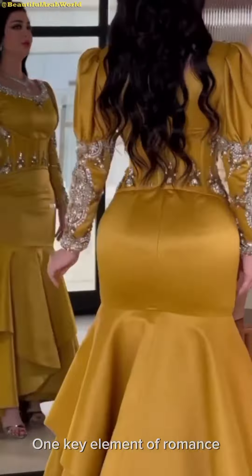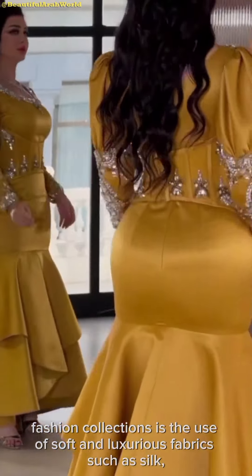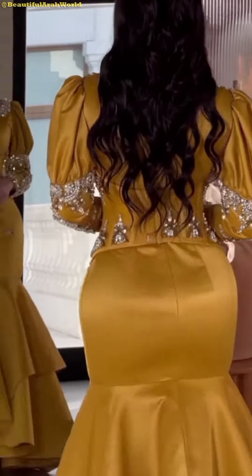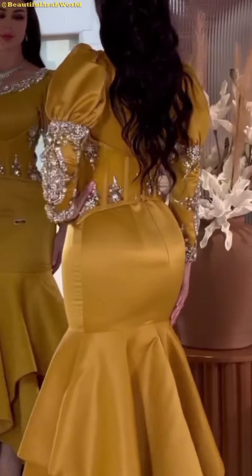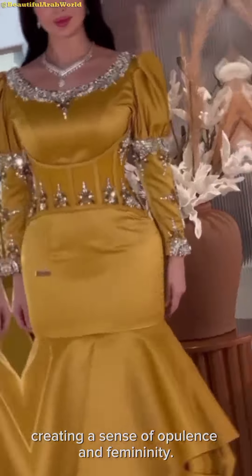One key element of romantic fashion collections is the use of soft and luxurious fabrics such as silk, chiffon, lace, and tulle, creating a sense of opulence and femininity.